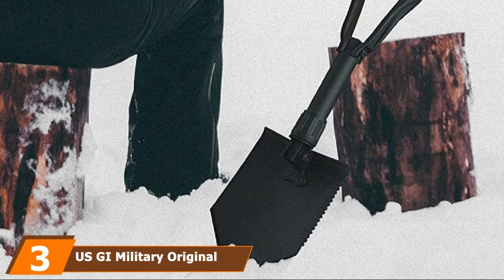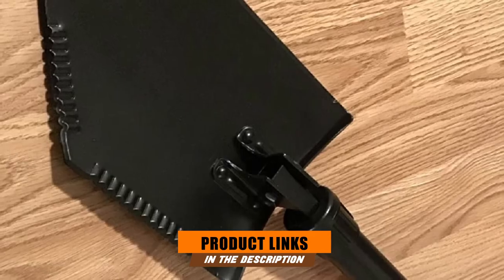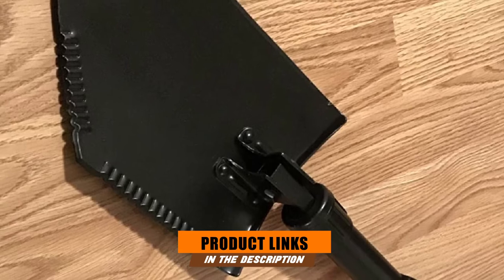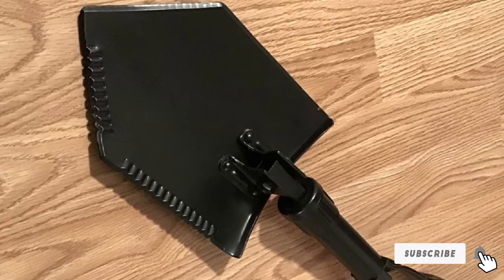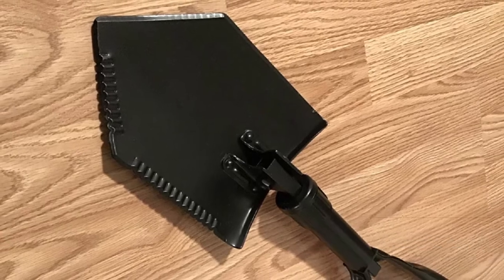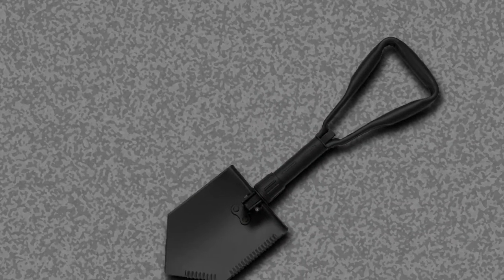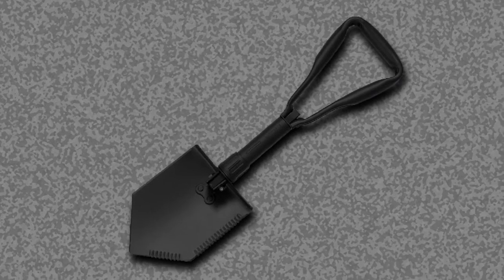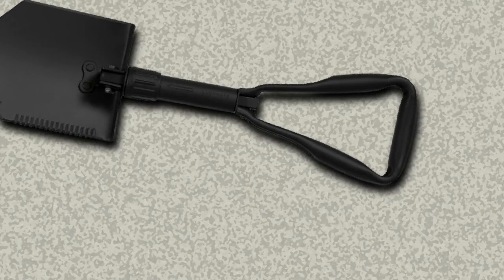The number 3 position is held by the USGI Military Original Issue E-Tool Entrenching Shovel. Considering the fact that this foldable survival shovel is made for the military, it is obvious that it is pretty near indestructible under normal use. The unit is durable and sturdy, and we guarantee it is made to last a lifetime. This foldable military shovel won't break during heavy work usage, and it can also be used as a shovel, saw, or axe. When in search of a survival shovel, this suggestion is surely something you need to consider.